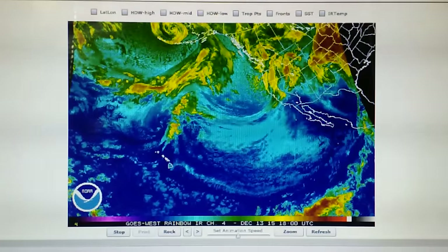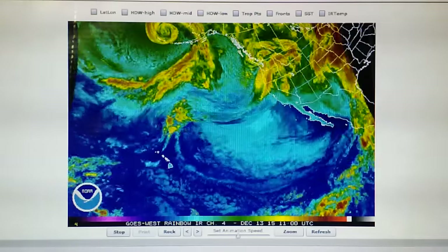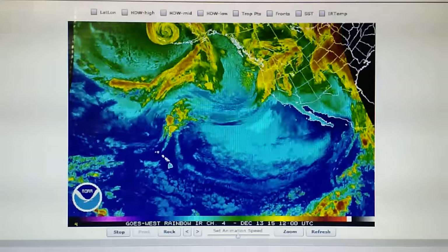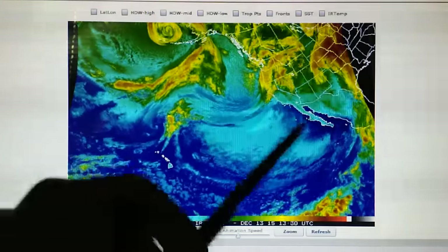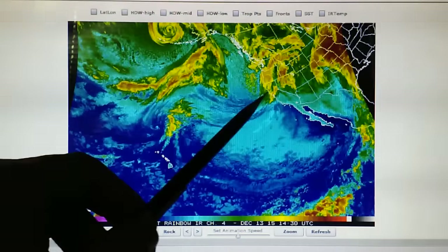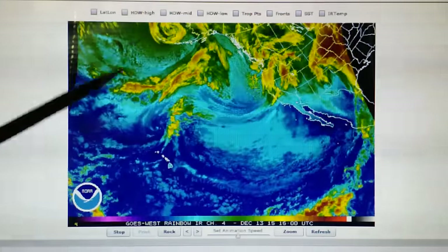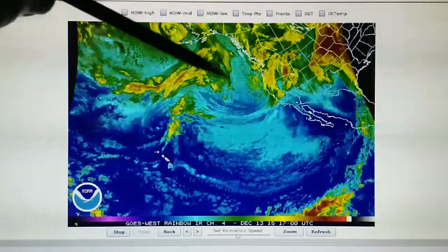Today is December the 13th, 2015. We're watching the Northeast Pacific Infrared Loop. We can see that there's been some changes in the weather overnight. This area of high pressure that was dominating the area last night has suddenly broken down up in this area, and we have part of this storm front starting to move down in that area right here.